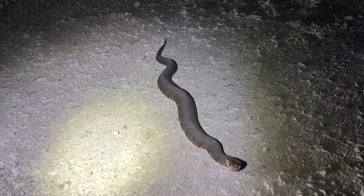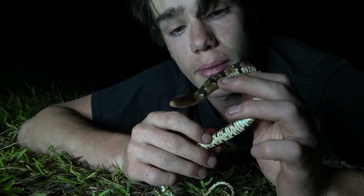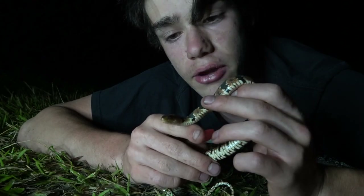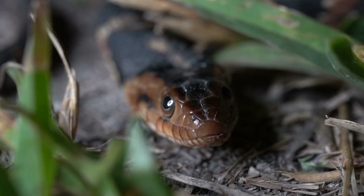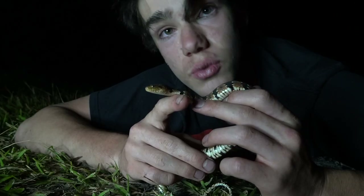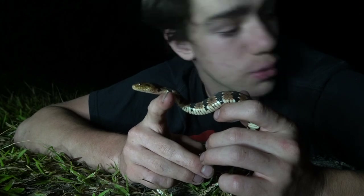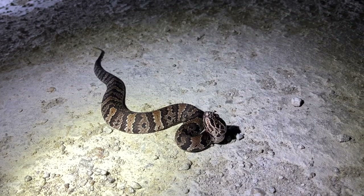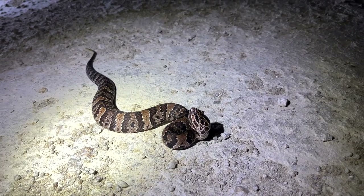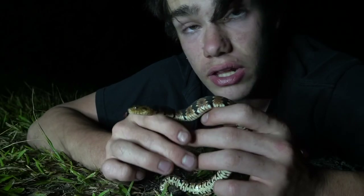We've actually seen more water moccasins out here than water snakes. A lot of people think this is a water moccasin because it has a similar pattern. But the truth is, if you happen to get a close look at those eyeballs and you see that they have round pupils, you'll immediately know it's just a harmless water snake and not a cottonmouth. However, cottonmouths are also not out to harm you — just because they're venomous doesn't mean they're going to want to hurt you with their venom. They use their venom to kill their prey.